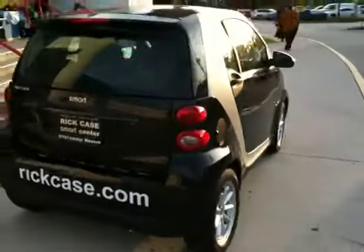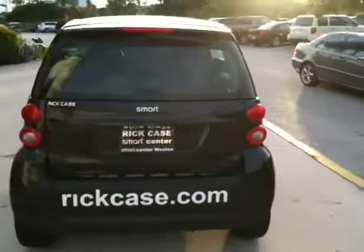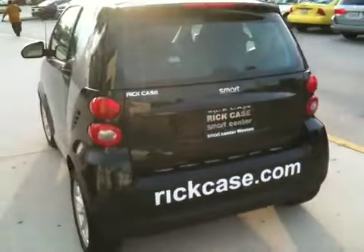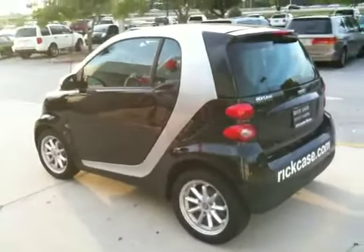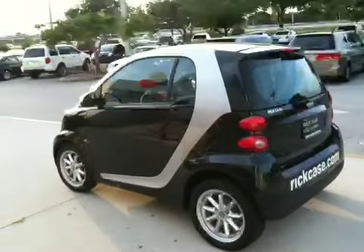This car is so freaking small, and with my laryngitis, I don't think I could fit in this car, really. There it is — the Smart Car. Yeah, runs on two AA batteries, whatever.